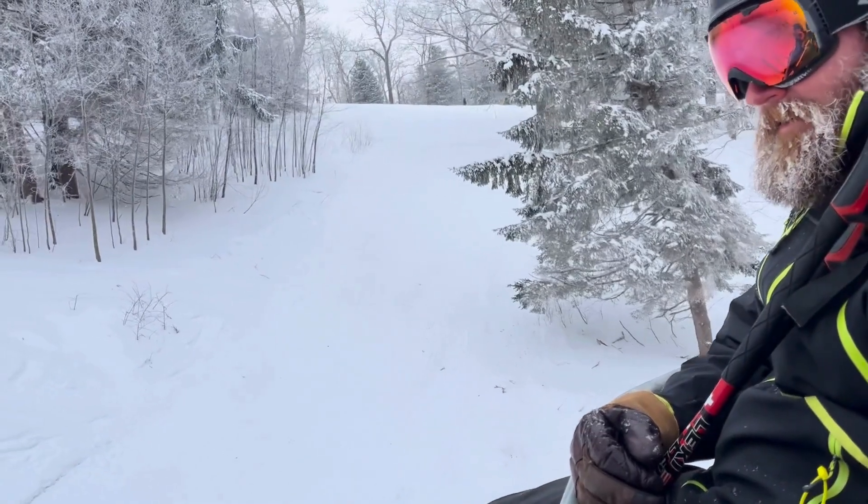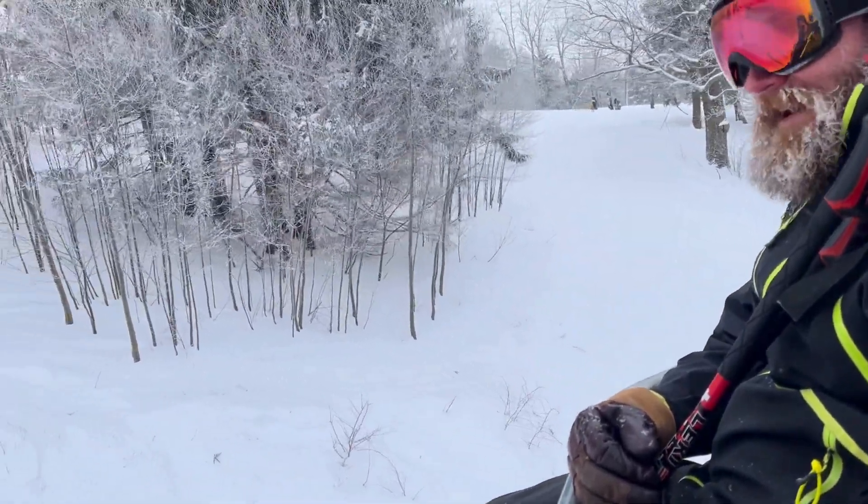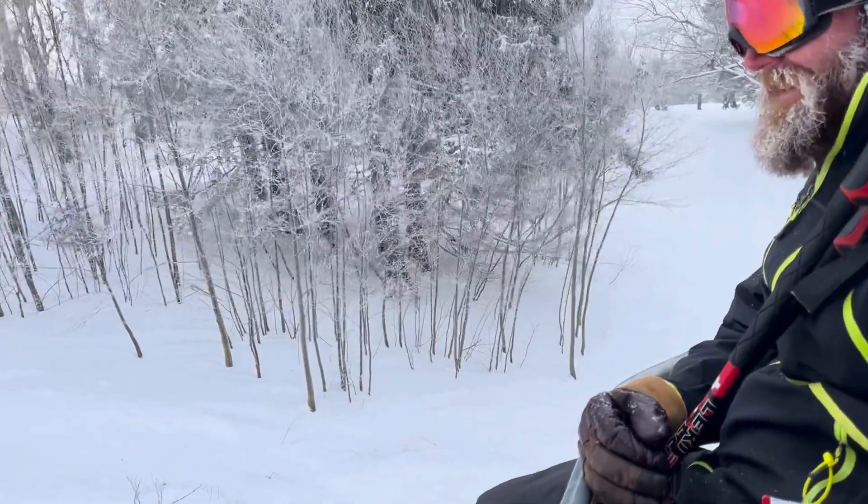Parting words to skiers who are still learning: keep at it. If you're falling, you're learning.